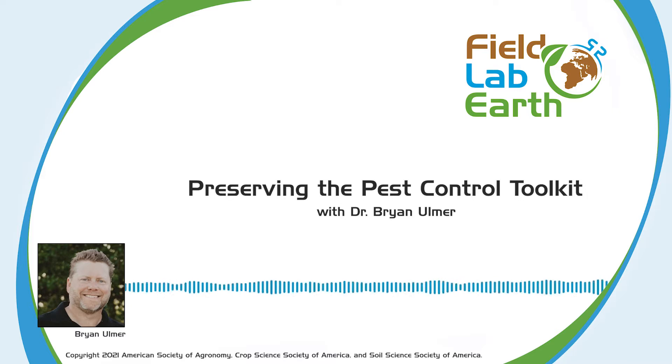Hello, and welcome to Field Lab Earth, the podcast that's all about past and present advances in the fields of agronomic, crop, soil, and environmental sciences. Today, for Part 3 of our series on Integrated Pest Management, or IPM, we'll be talking about Preserving the Pest Control Toolkit with Dr. Brian Ulmer.